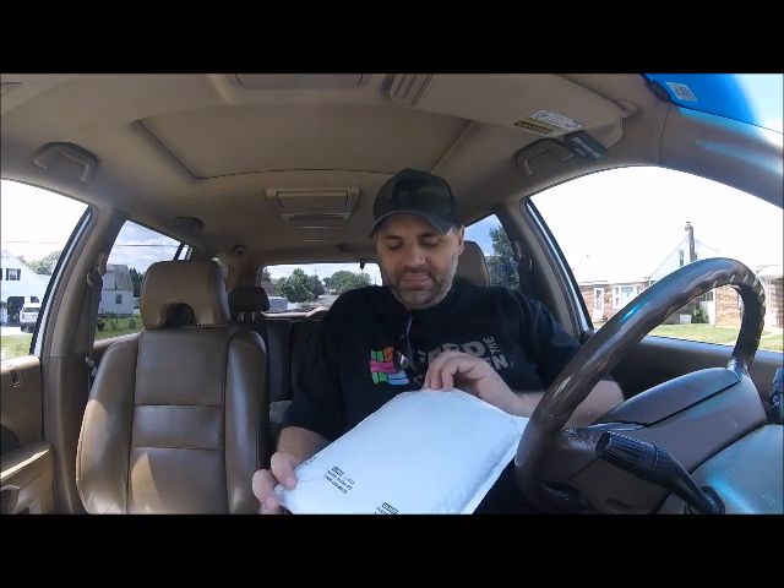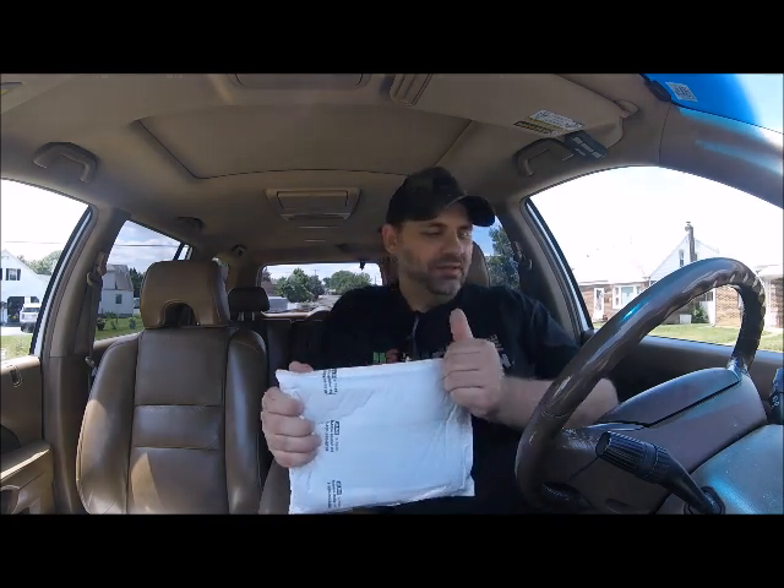We'll see what we can do. Let's open this up and show you what's in it. I'm not going to get all wild and crazy with how I open this inside my vehicle — I might cut through my airbag or something — so we are just going to open it by hand.